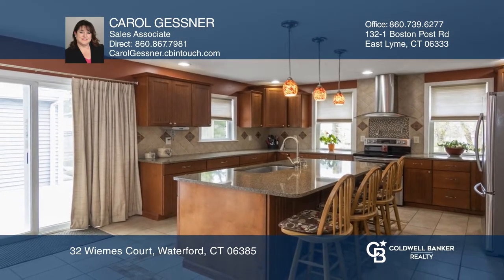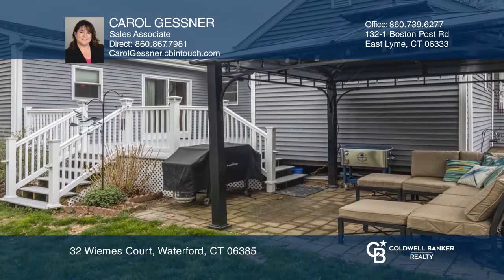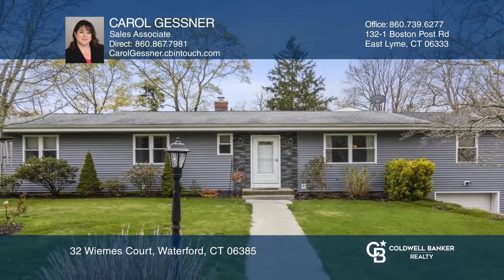Sliding doors in the kitchen lead out to a composite deck and fenced-in backyard. Hear all the details when you tour with Carol Gessner.